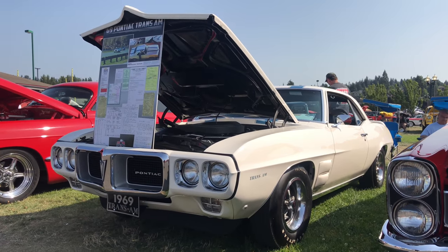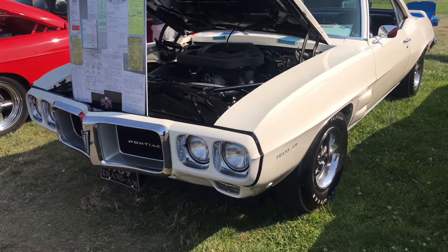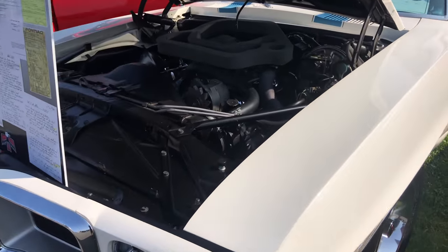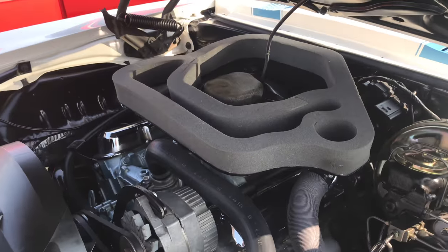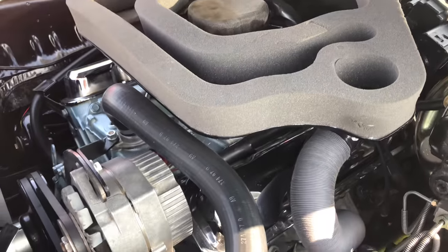This is my first time seeing one of these in person. It's a 1969 Pontiac Trans Am Firebird. This is actually a Ram Air 3 one, which has the 400 cubic inch V8 backed by a four-speed transmission.